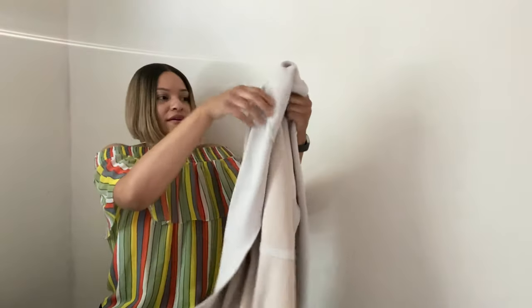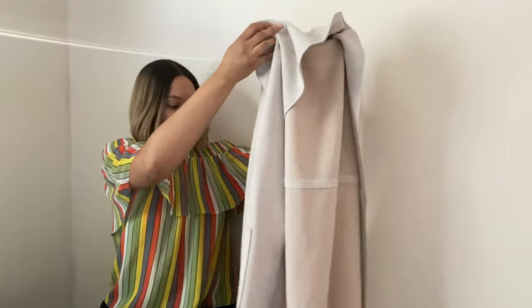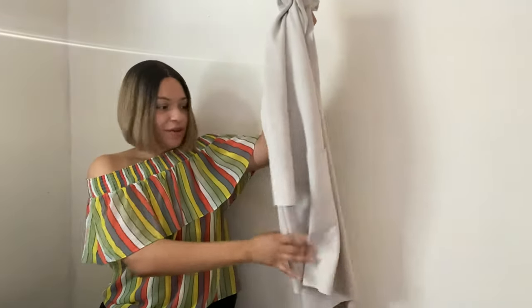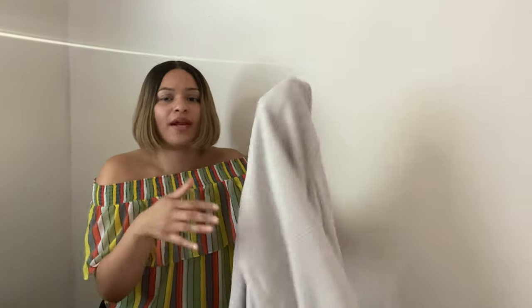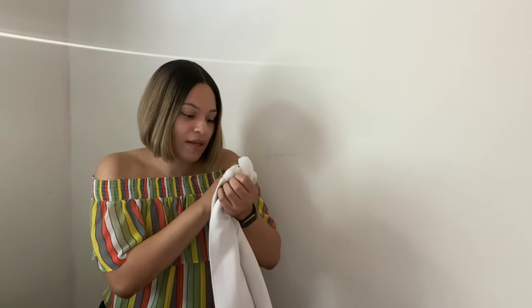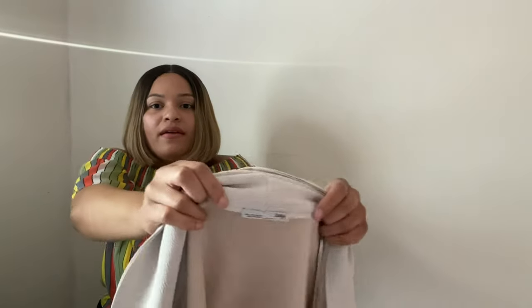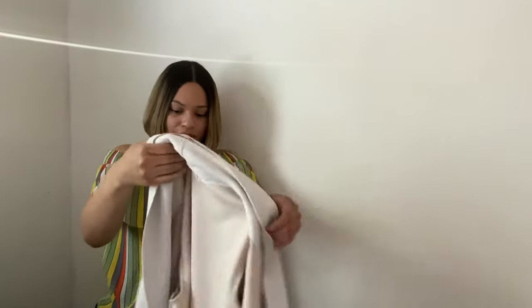Last for clothing I have this Zara cream jacket. It does have a seam in the back that I'll need to get out, but it will definitely come out. Here's the Zara tag — it's a size small.